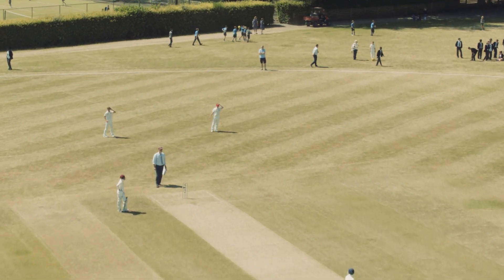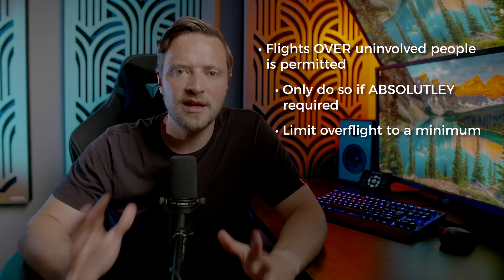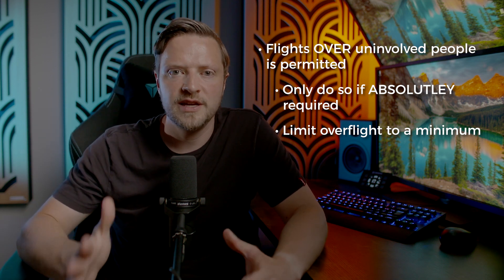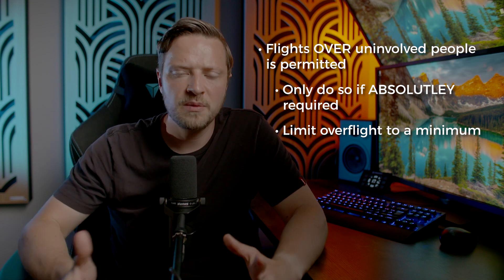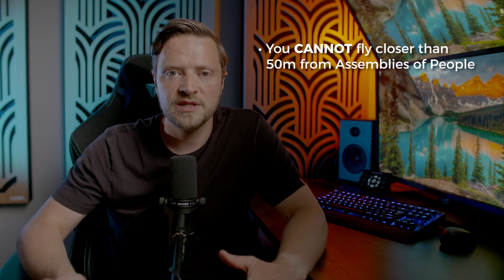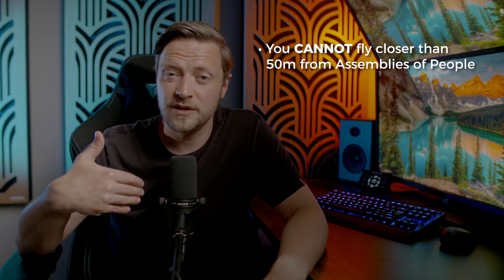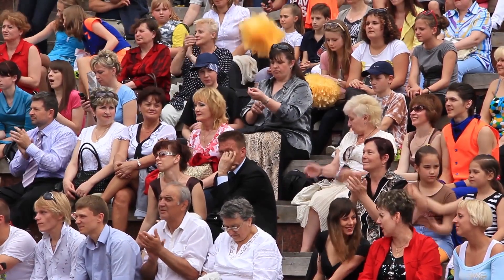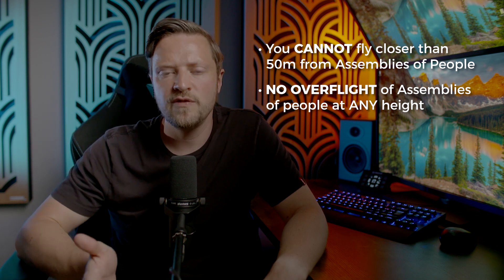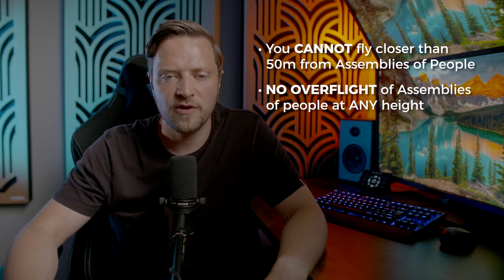UK PDRA-01 does allow overflight of uninvolved people; however, you should only do so if absolutely required and you should limit the time doing so to a minimum. The longer we're overflying people, whether involved or uninvolved, the greater the exposure to risk if anything were to go wrong. So to minimise the risk, minimise your flight times over people wherever possible. There are additional protections placed on assemblies of people — we cannot fly closer than 50 metres horizontal separation distance from assemblies of people. Under UK PDRA-01, we cannot overfly an assembly of people at any height; we need to stay 50 metres horizontally away from them at all times.